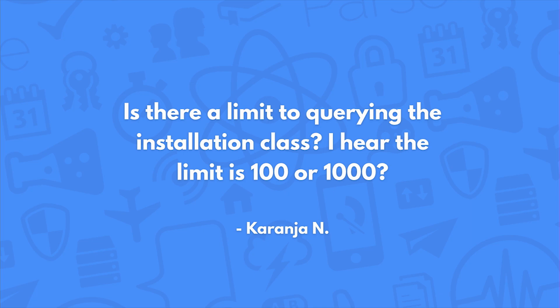Is there a limit to querying the installation class? I hear the limit is 100 or 1,000. When you're doing push requests, there is no limitation — so if you have 100,000 installations, we will query through all of them. If you're doing a query on an installation object in your own code or maybe in a Cloud Code function, then yes, you're going to have limitations: 100 by default, 1,000 if you set the limit higher. However, if you want to go through all of them, you can still do so using query.each, though you're going to use up some of your requests per second.